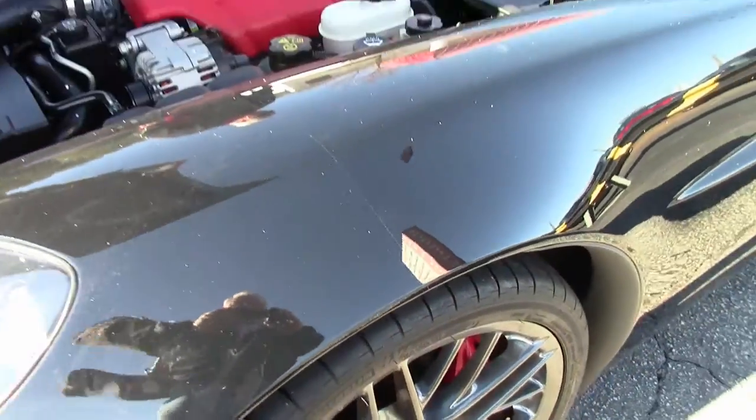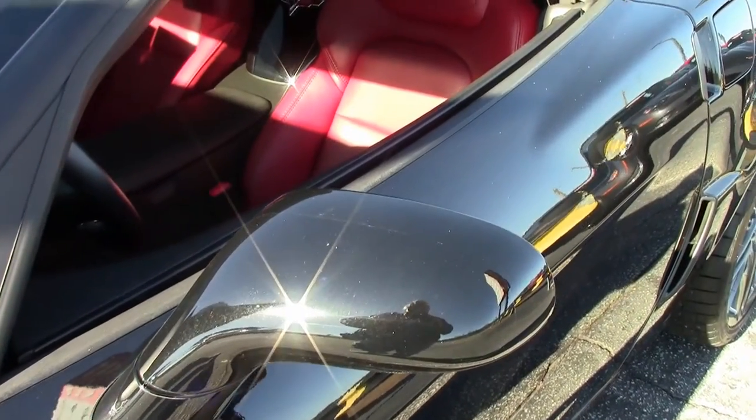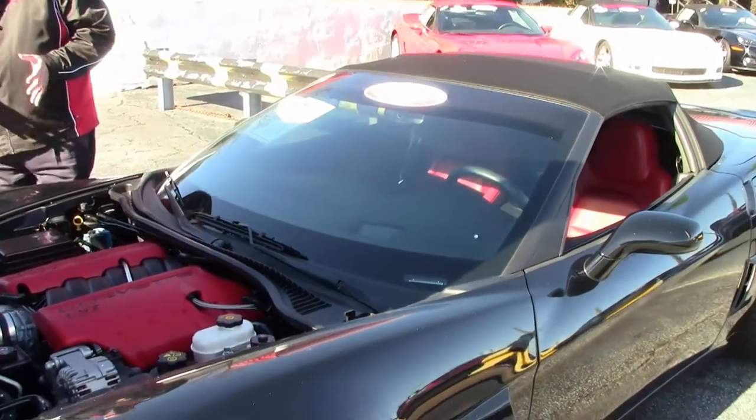You also see installed a clear bra on the nose going with the outside mirrors, for protection if you don't want to buy a color-coded bra for the car itself.